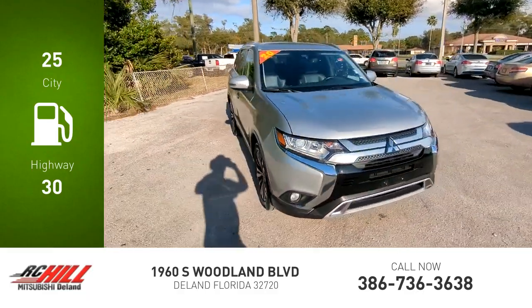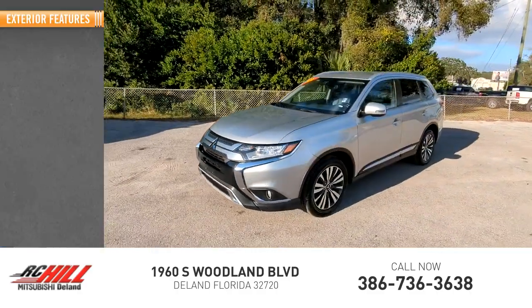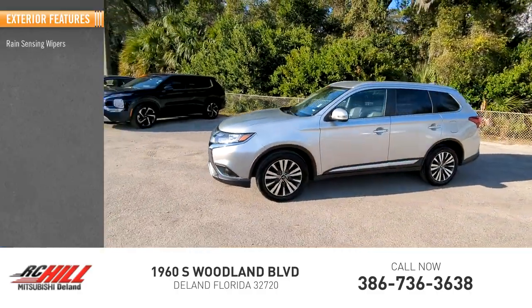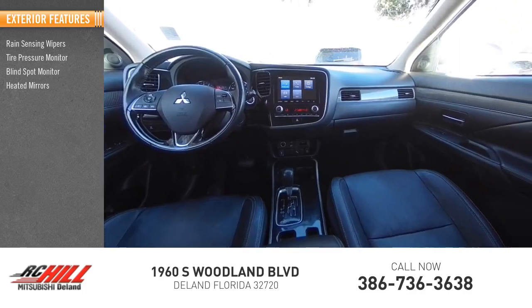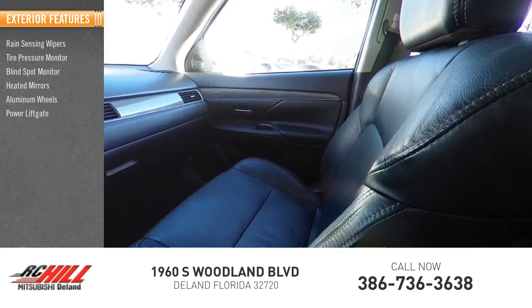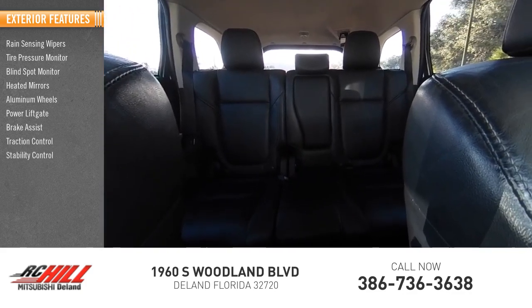This vehicle has less than 65,000 miles. Here are some of this vehicle's great options: rain sensing wipers, tire pressure monitor, blind spot monitor, heated mirrors, aluminum wheels, power liftgate, brake assist, traction control, stability control, and daytime running lights.